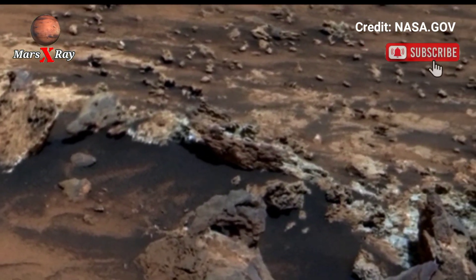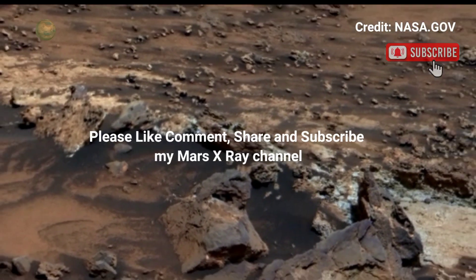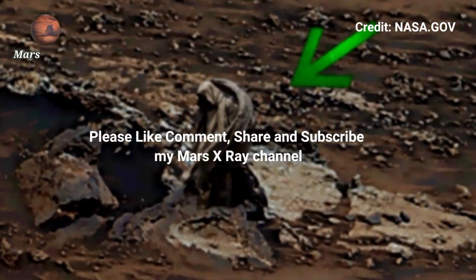Stay tuned for more from Mars, Earth's neighboring planet, and the cosmos. Dear fans, please like, comment, share, and subscribe. Thanks for watching.